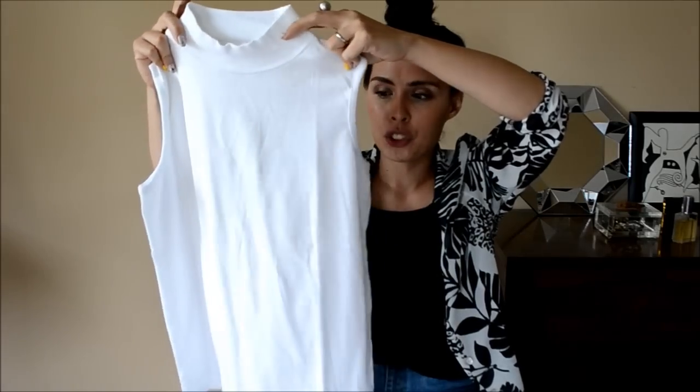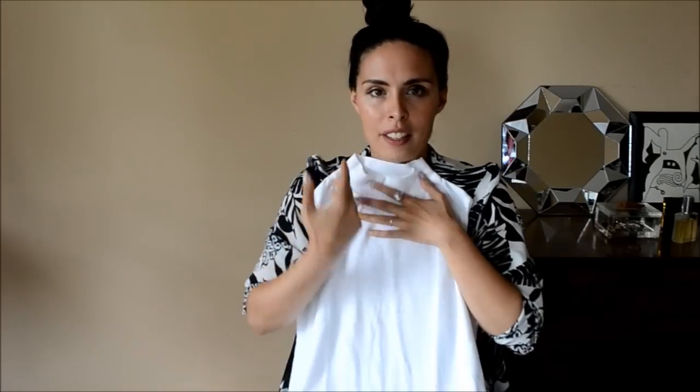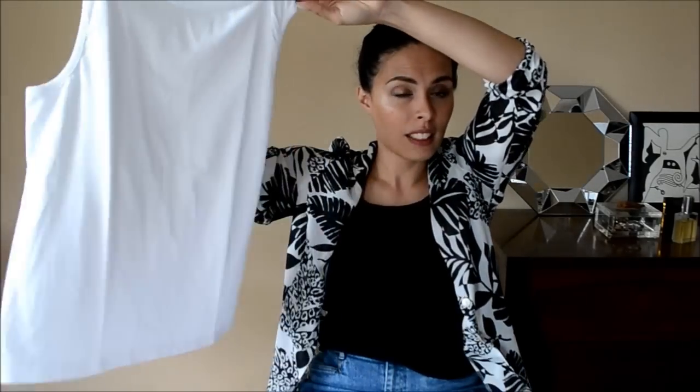Keeping with the white theme, I also got this sleeveless turtleneck. These look very flattering on small-chested gals like myself — just a nice basic white top. It passed the test too.